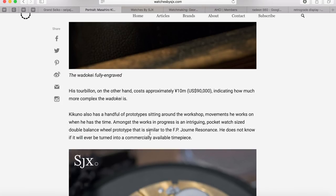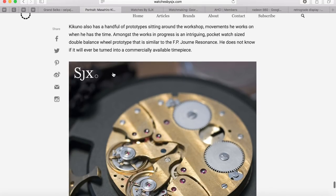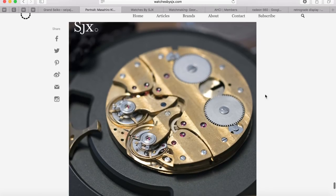Kikuno also has a handful of prototypes sitting around the workshop — movements he works on when he has time. Among the works in progress is an intriguing pocket-watch-sized double balance wheel prototype, similar to the F.P. Journe Resonance concept. He does not know if it will ever be turned into a commercially available timepiece.